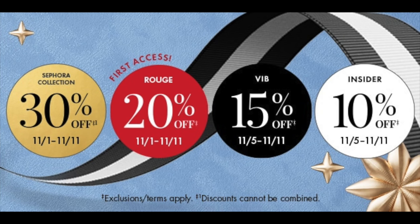Now if you know nothing about the sale, there are three different tiers depending upon what kind of Sephora status you're at. If you're an Insider you get 10% off, if you're a VIB you get 15% off, and if you are a Rouge you get 20% off.